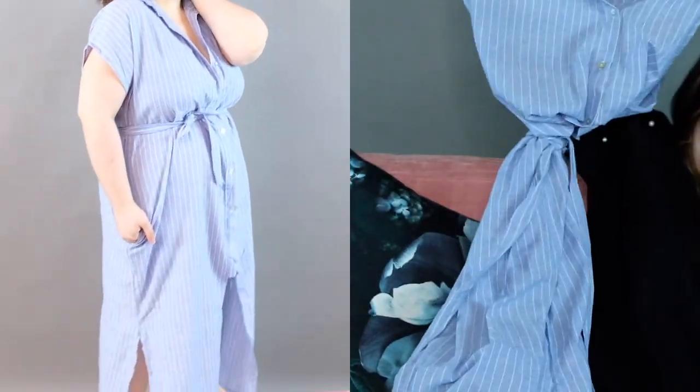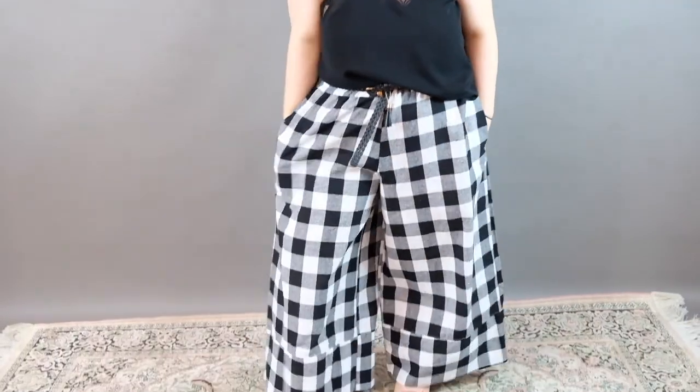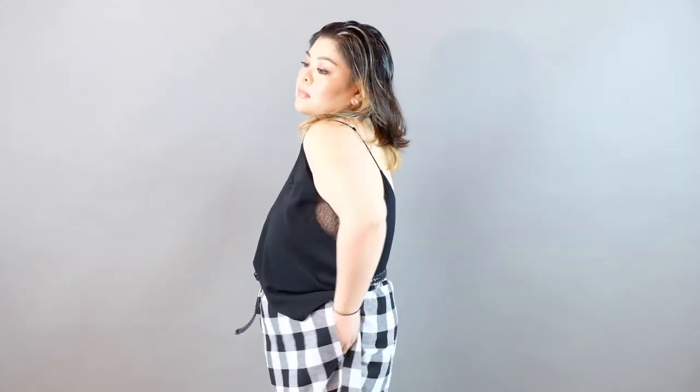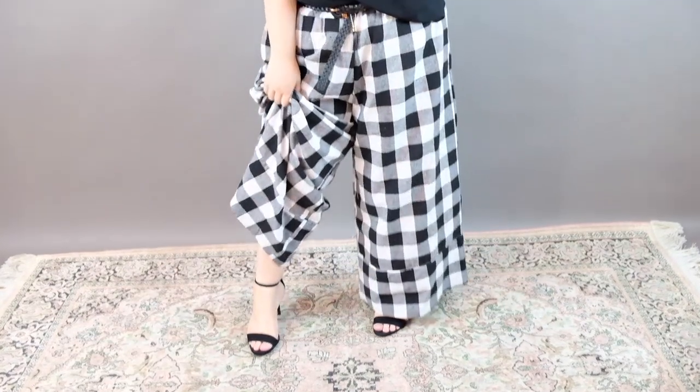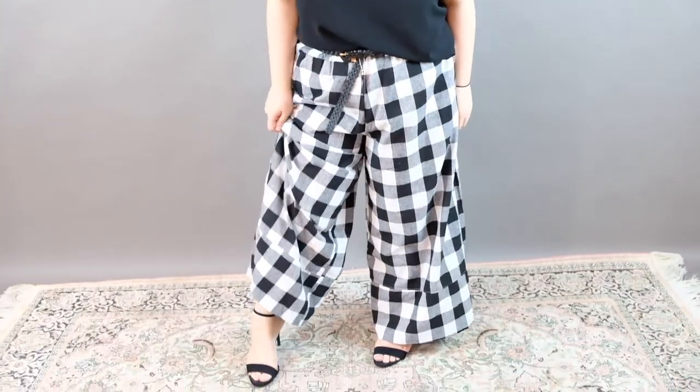So if I have hot weather here in Manila, it's a long dress. I got a lot of long dresses. This one is checkered black and white but the pattern is very huge. And this is like a culotte pants — a wide-legged pants type of culotte.